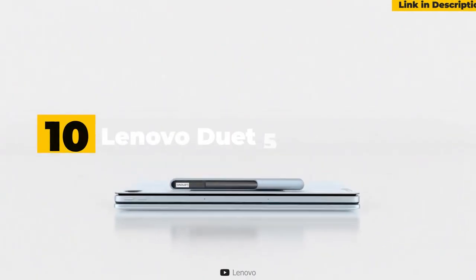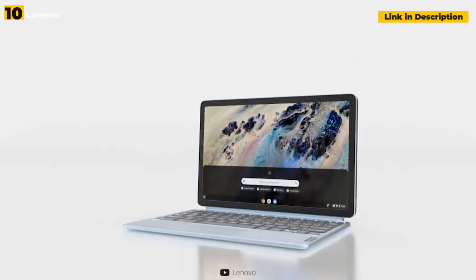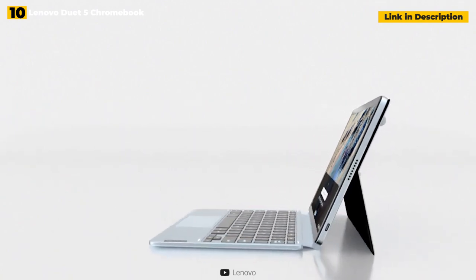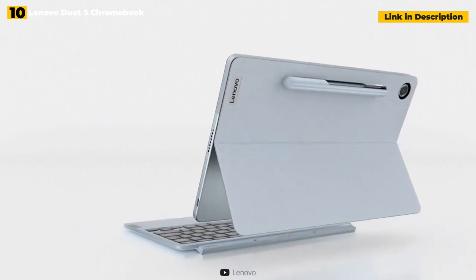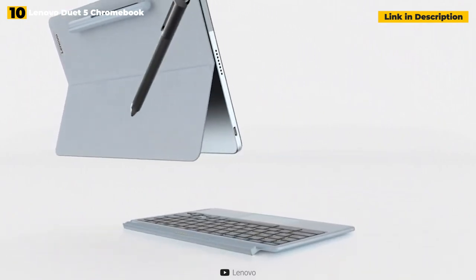10th place: Lenovo Duet 5 Chromebook. The Lenovo Duet 5 Chromebook is a significant improvement over last year's low-cost Chromebook Duet. Although the higher price tag may put some people off, the significant hardware upgrades make this 2-in-1 just as appealing. The Duet 5 retains the previous model's fabric rear case and keyboard cover, but the 13.3-inch OLED display will make you reconsider the sub-$500 price.